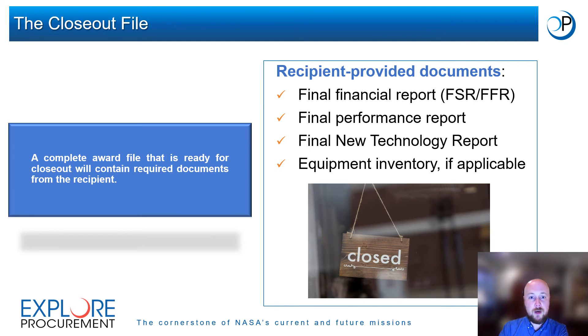A complete award file that is ready for closeout will contain required documents from the recipient, the NSSC, and the TOs.